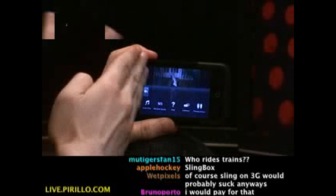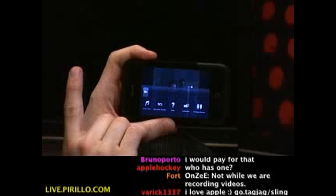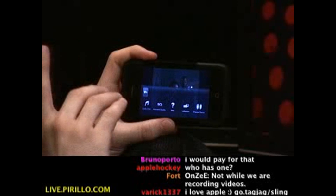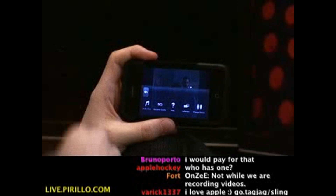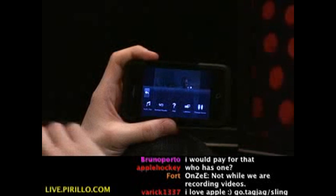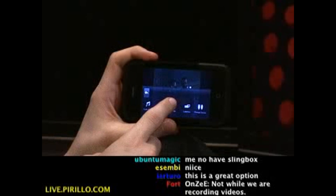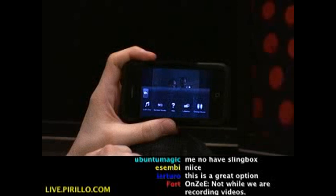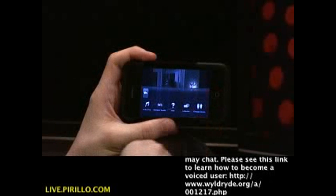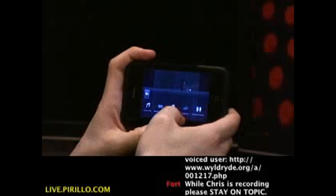If you already have a Slingbox, you're going to want this if you have an iPhone. Yes, it's $30, but think about how much you record on your DVR — you're paying for it anyway, right? It's worth the money. Go.tagjag.com/sling. If you have a copy of the Sling Player app, what do you think? Yay? Nay? Is it good? Was it worth the money? What should they improve upon? Let me know — my email address is chris@perillo.com. Feel free to drop me a line.